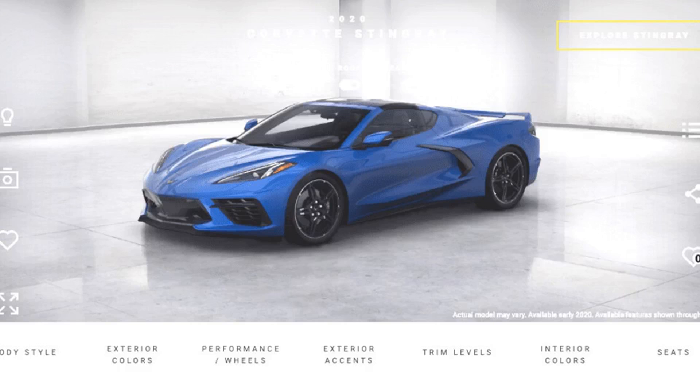In just two weeks, more than 940,000 virtual Corvettes were built with the photorealistic 3D tool that lets customers view the car from the top, bottom, and inside while choosing the car's colors, wheel type, exterior accents, and more.